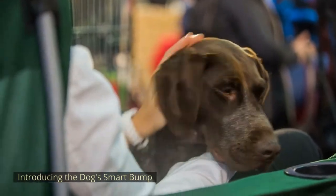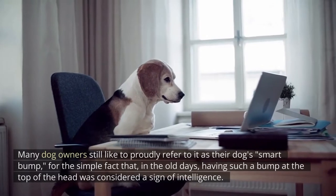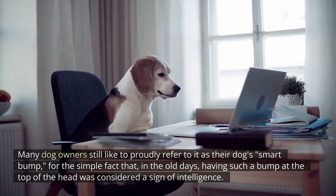Introducing the dog's smart bump. The bump on the dog's head is technically known as the occiput, which comes from a Latin word meaning 'back of the skull.' Many dog owners still like to proudly refer to it as their dog's smart bump, for the simple fact that in the old days having such a bump at the top of the head was considered a sign of intelligence.